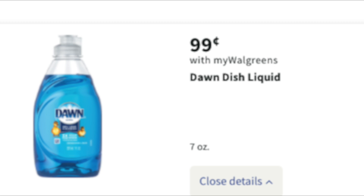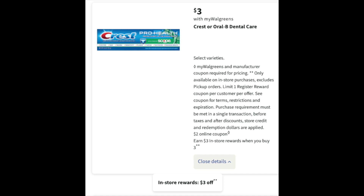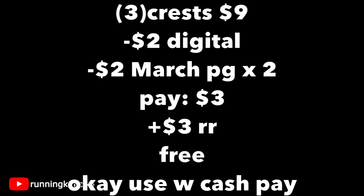Dawn dish soap is usually $1.29, but it really jumped in price. It's back down to 99 cents, which is nice to see. Grab five of them for $4.95, throw in one of those $4 store register rewards, and pay 95 cents for the five. This is a very good stock-up price — if you're a newer couponer who loves Dawn dish soap, this is definitely the way to build a stockpile quickly. For the Crest toothpaste, if you have a couple of those March P&G coupons, this deal gets really sweet. Grabbing three tubes at $3 each is $9. Use one $2 digital and two $2 coupons from the March P&G, subtracting $6 total. You pay $3 out of pocket, get back a $3 register reward — making it free. Without a booster, you can use Walgreens cash to earn that register reward.